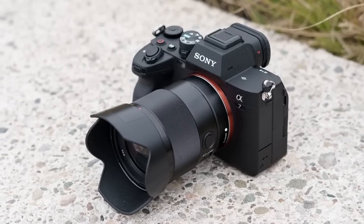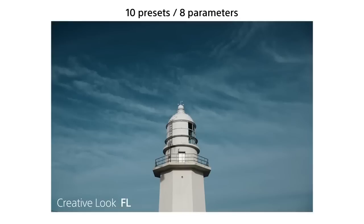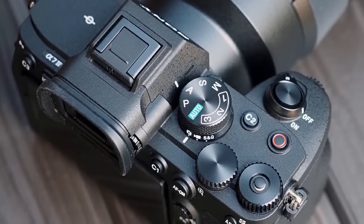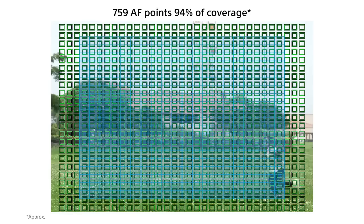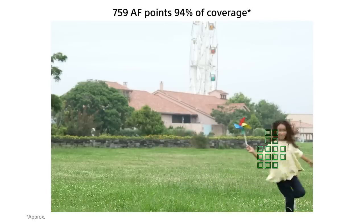Additionally, the camera has 5-axis SteadyShot image stabilization, which helps to keep your images and videos steady and sharp, even when you're shooting in low-light or with a slow shutter speed. The Sony Alpha 7 IV is also equipped with USB and HDMI connectivity options, allowing you to easily transfer your images and videos to other devices. The camera also features a 3-inch screen, which is perfect for previewing your shots and adjusting settings on the fly.